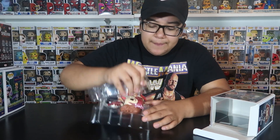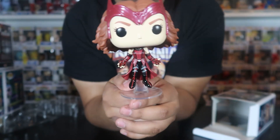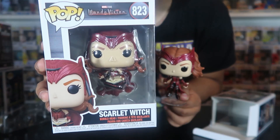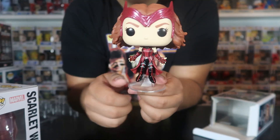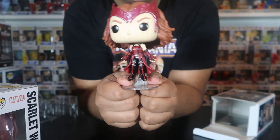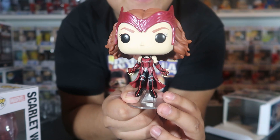Here we have the Hot Topic exclusive WandaVision Scarlet Witch out of the box. I actually like the common version better - she's just sitting down with her book - but this one is still pretty cool because it matches Agatha and Vision with the floating pose. All I'm missing now is the Walmart exclusive glow-in-the-dark pop, hopefully I find it in stores.